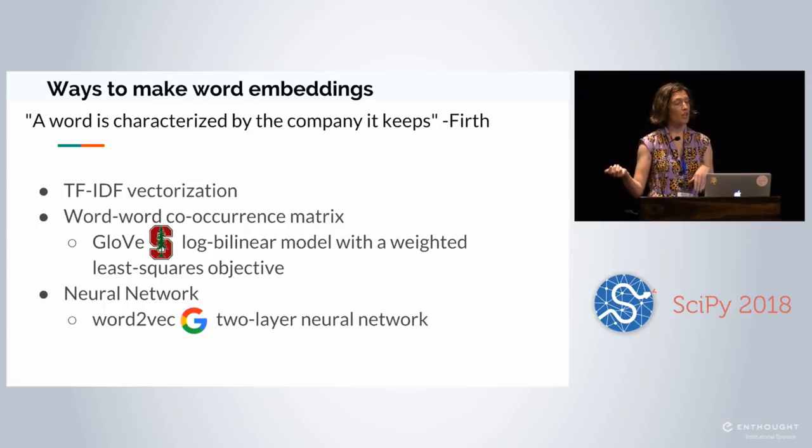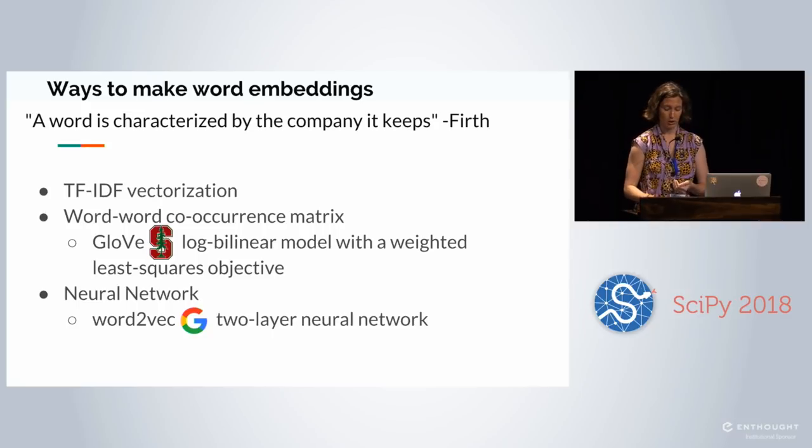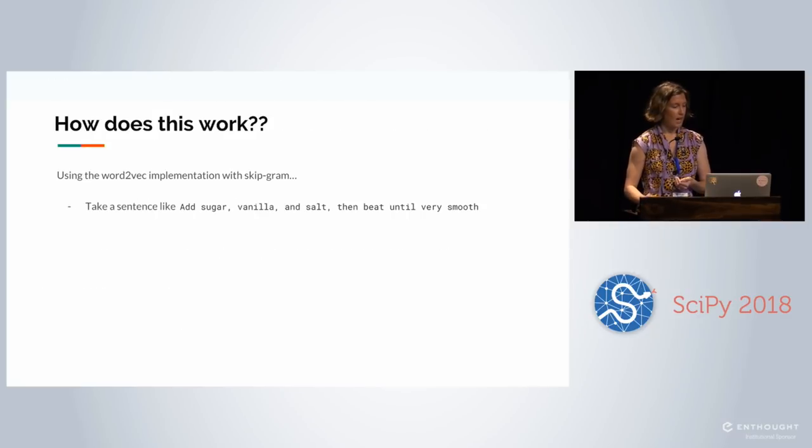There's also word-to-word co-occurrence matrices, the most famous being GloVe developed at Stanford — a log-bilinear model with weighted least squares objective. And then there's the neural network family, the most famous being Word2Vec, developed at Google, which is essentially a two-layer neural network. That's the one I ended up using. Word2Vec has two implementations: skip-gram and continuous bag of words. We're going to talk about skip-gram today.